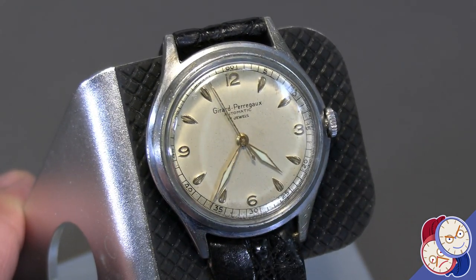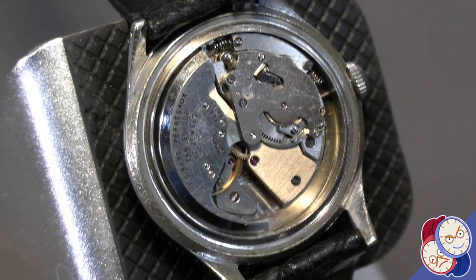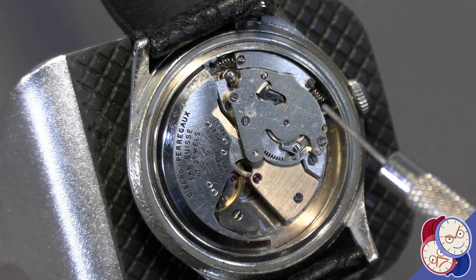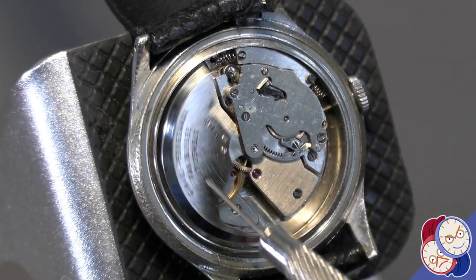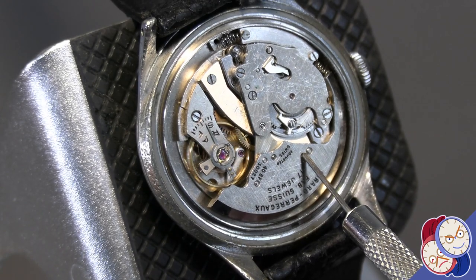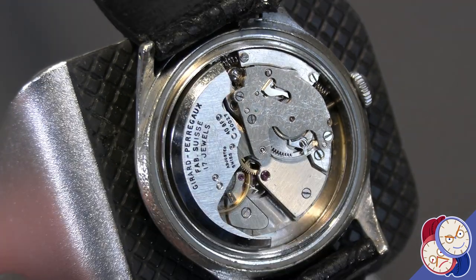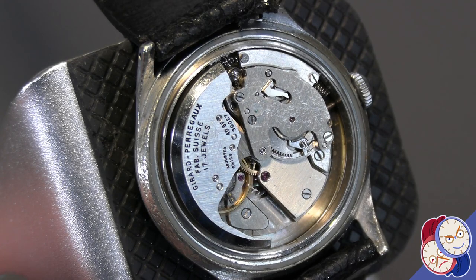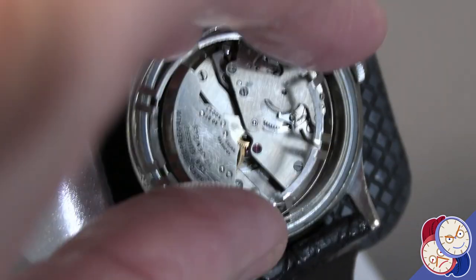This watch is notable for a couple of reasons since it's from the 40s-50s timeframe. An interesting aspect of the bumper movement is that it uses these little springs here and here, and the movement rotates back and forth to wind. I'll hold it aside so you can see that balance wheel going — very nice workmanship. The bumper movements were quite popular during those days, and some higher-end manufacturers today still have bumper movements on their watches to show their workmanship.